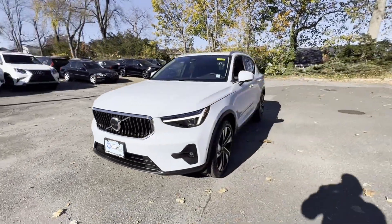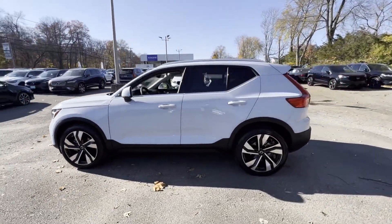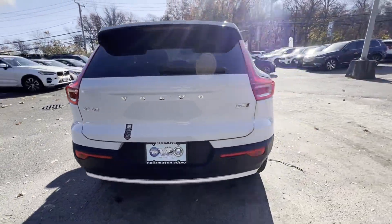2025 Volvo XC40. With less than 4,000 miles on the odometer, this SUV offers space as well as power and performance.